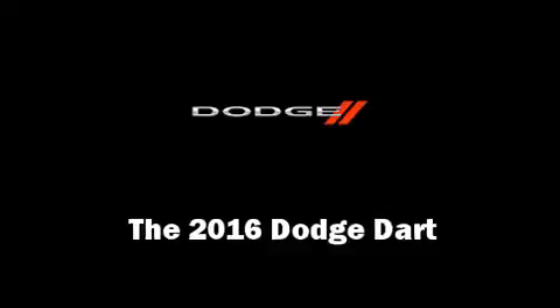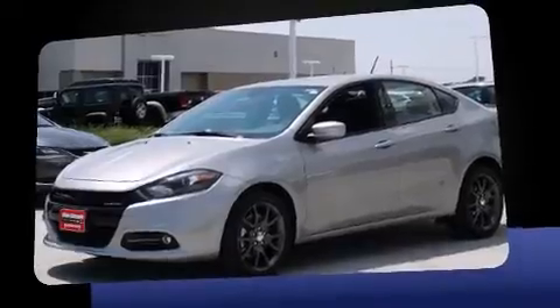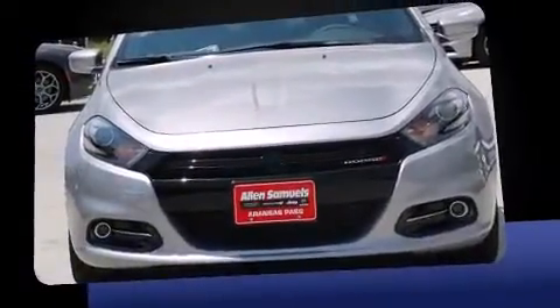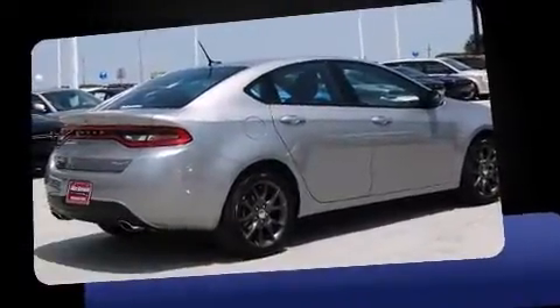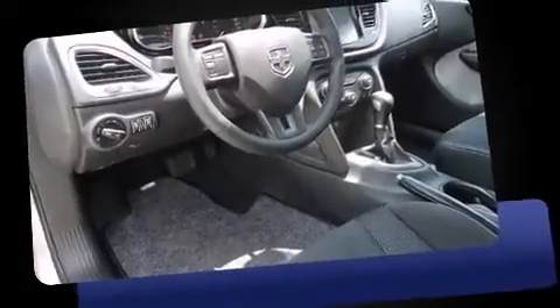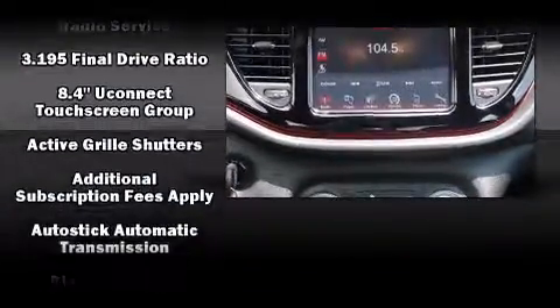The 2016 Dodge Dart — smooth gear shifts are achieved thanks to the efficient four-cylinder engine, providing a spirited yet composed ride and drive. Both high fuel economy and flexible performance are assured by the six-speed automatic transmission. This model accommodates five passengers comfortably and provides features such as a tachometer, a trip computer, front fog lights, remote keyless entry, and a split folding rear seat.